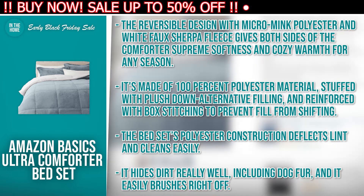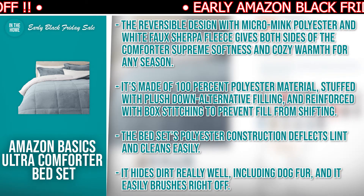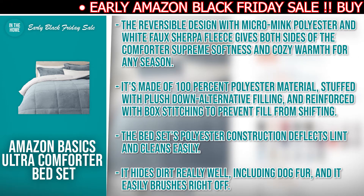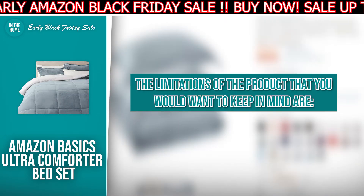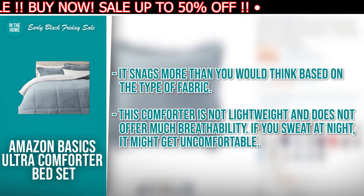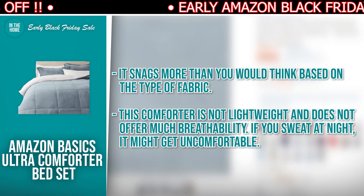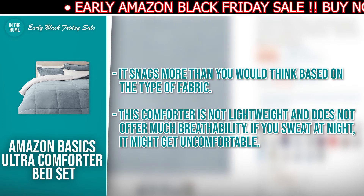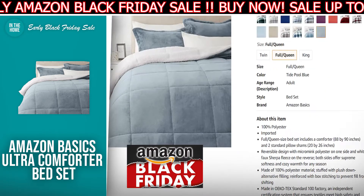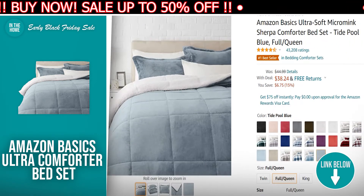The bed set's polyester construction deflects lint and cleans easily. It hides dirt really well including dog fur, and it easily brushes right off. The limitations to keep in mind: it snags more than you would think based on the type of fabric. The comforter is not lightweight and doesn't offer much breathability — if you sweat at night, it might get uncomfortable. If the Amazon Basics Ultra Comforter Bed Set has made your buy list, there is a direct link to it in the description down below.